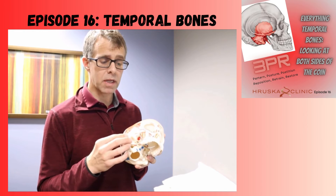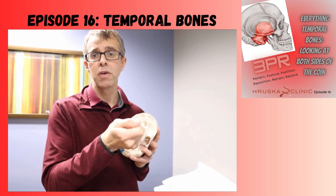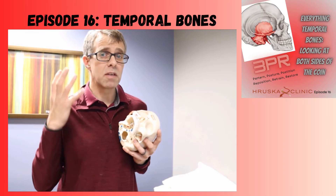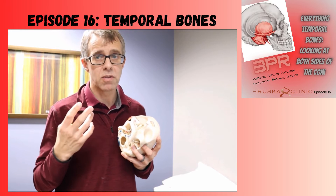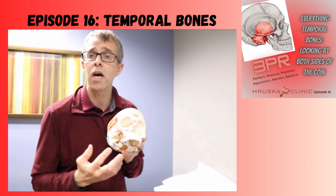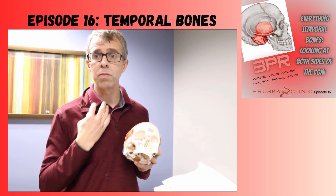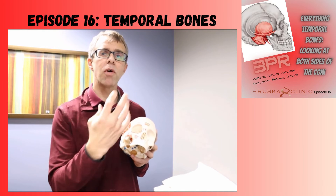Inside the temporal bone, in your ear canal, is a muscle called your tensor tympani. It helps control the tension of your eardrum. If it's not managed well, it can create tightness on your eardrum, making you hypersensitive to sound or giving you a constant ringing or buzzing in your ear. So tinnitus activity could be related to temporal bone dysfunction. And any of those other things we talked about — swallowing issues, speaking issues, neck issues — can all impact each of those different symptoms.